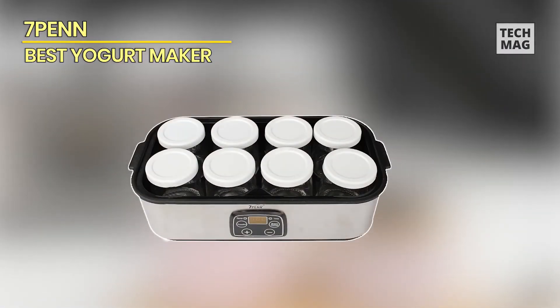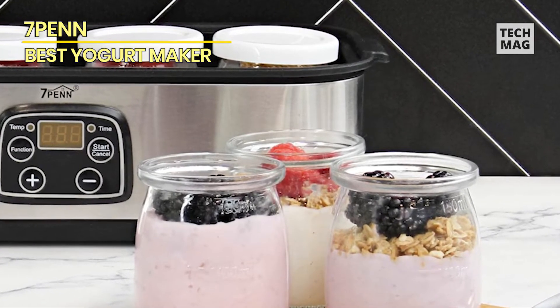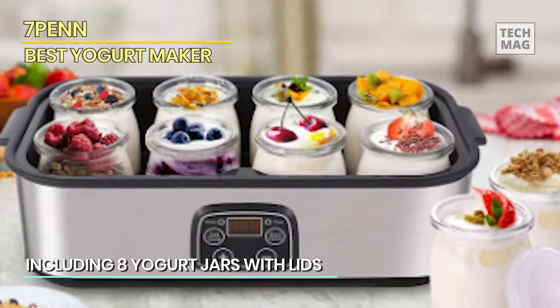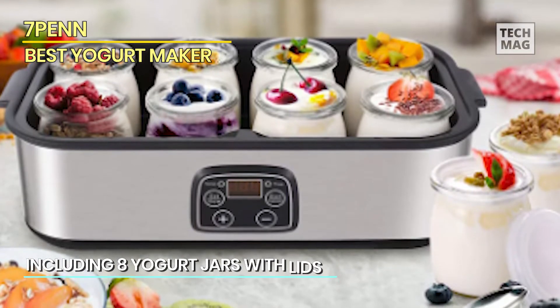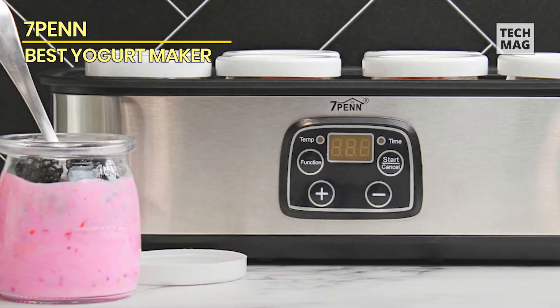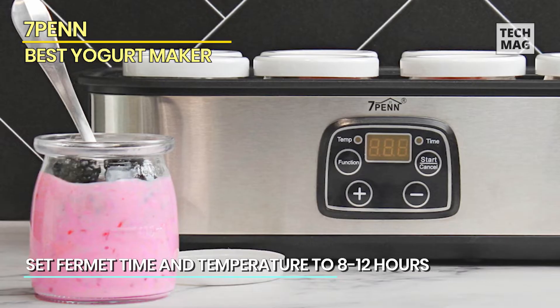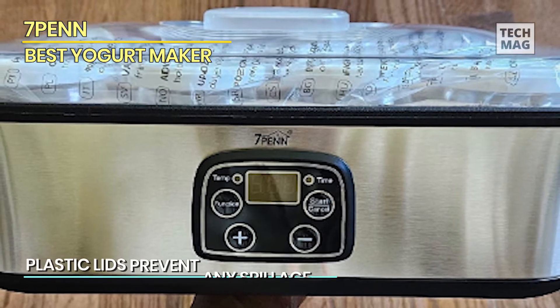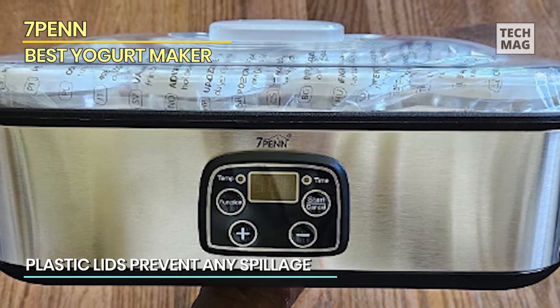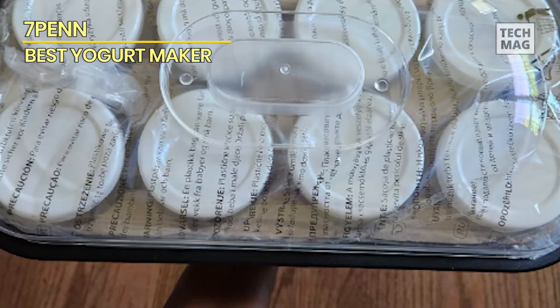Introducing the 7-Pen Yogurt Maker, the easy way to make delicious homemade yogurt. With its digital screen and auto-shut-off feature, making yogurt has never been easier. Simply pour your milk and cultures into the jars, fill the basin with warm water, set the fermentation time and temperature, and let the machine do the rest. The convenient storage jars are perfect for on-the-go breakfasts, and the plastic lids prevent any spillage. This machine can also be used for other fermented foods like kefir, custard flan, and plant-based yogurt.